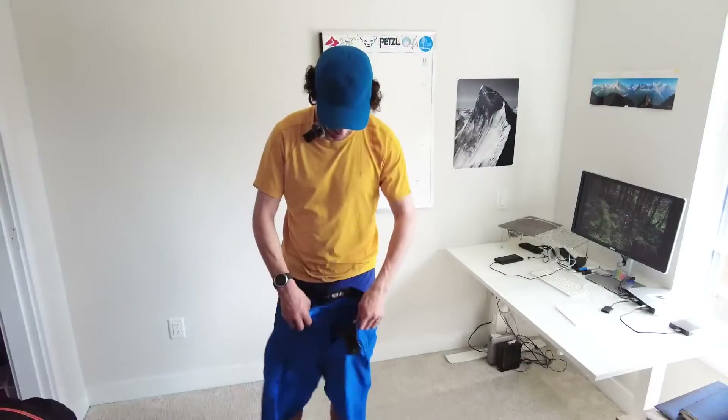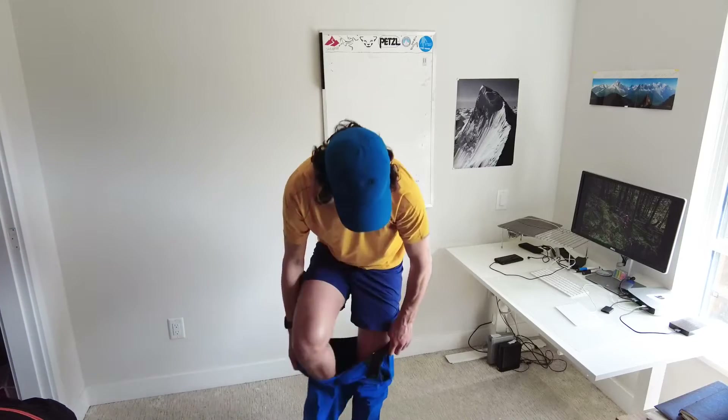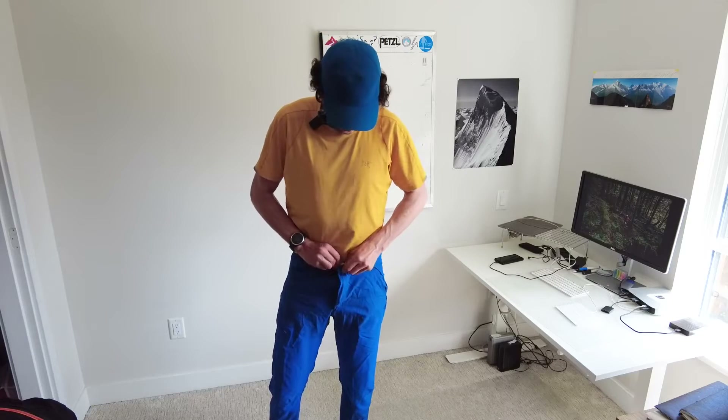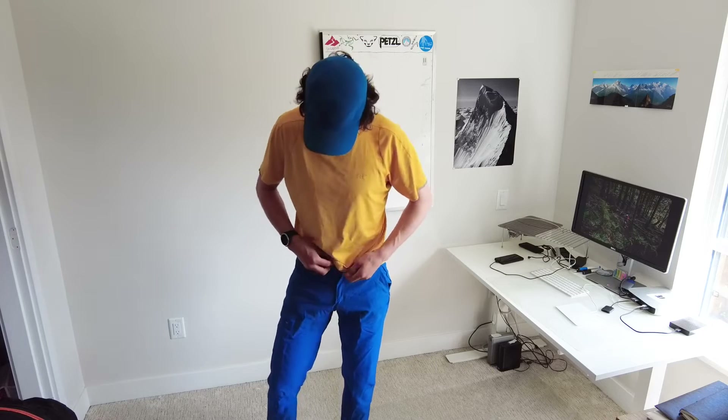I can pull the Sigma FL on over my running shorts and be very comfortable in most BC coastal alpine situations in the summer. It's got a good belt system and is a nice burly pant to wear.